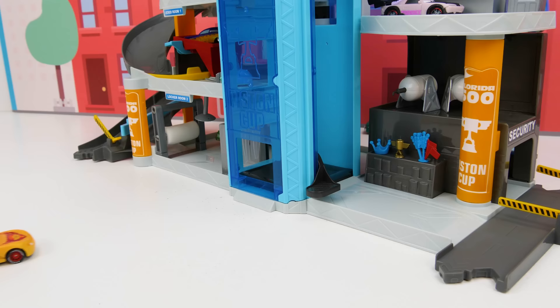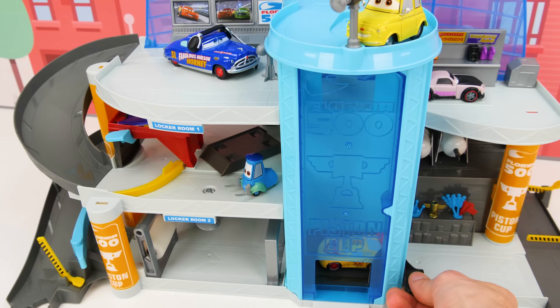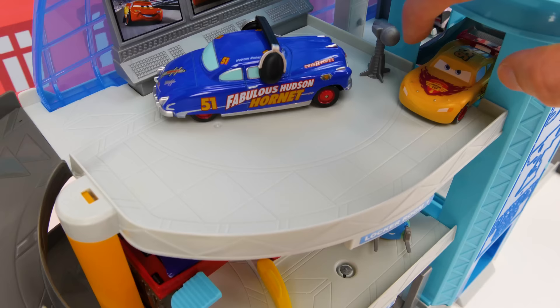Our first racer is Lightning McQueen. Here he comes, up the elevator. I can't wait to race.